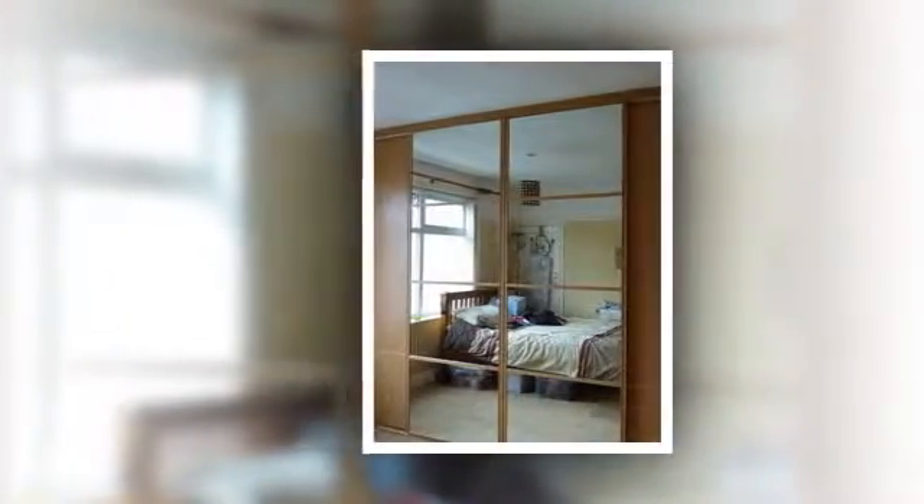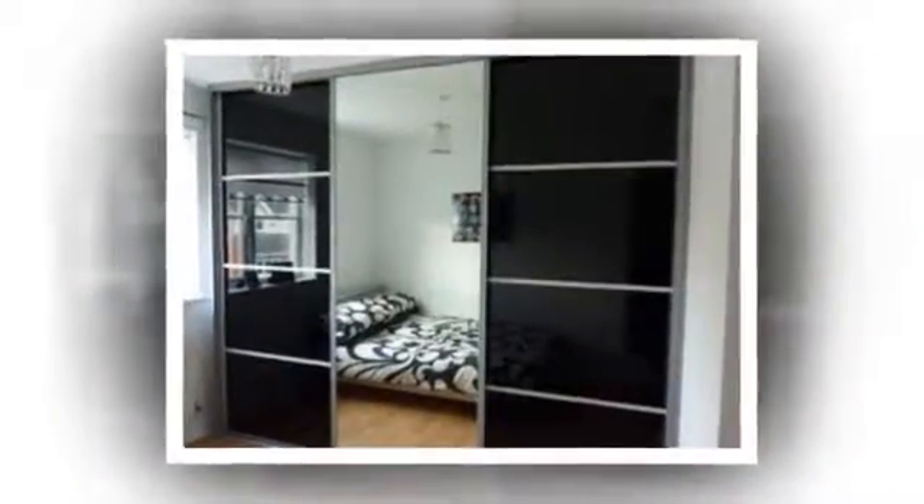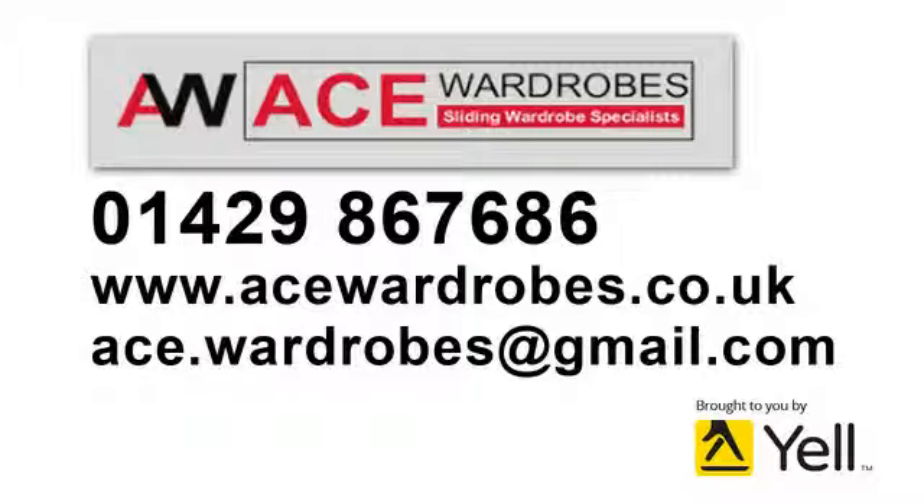You can see what we do using your smartphone. If you've got big plans for your home, you can email us or call us at Ace Wardrobes, the sliding wardrobe specialists.